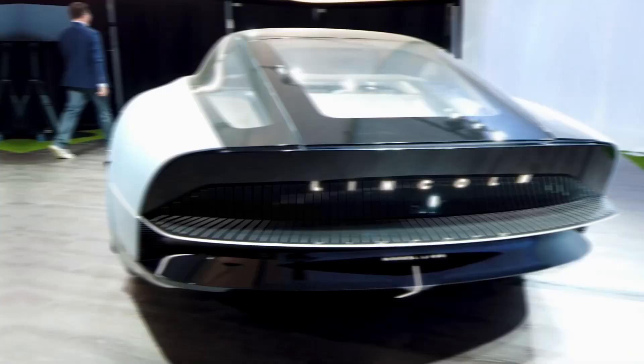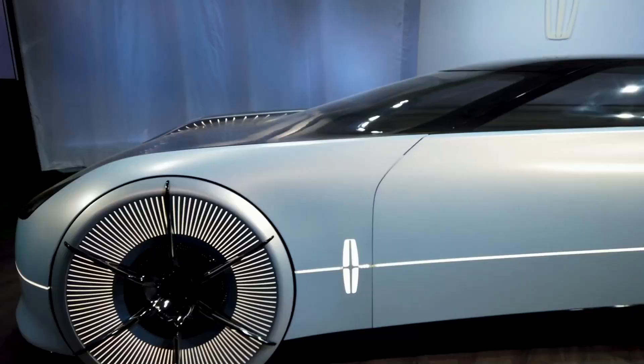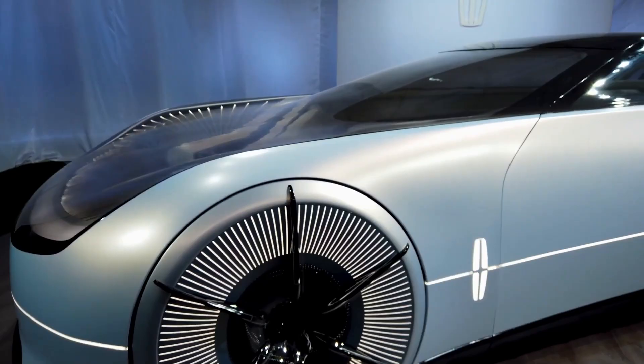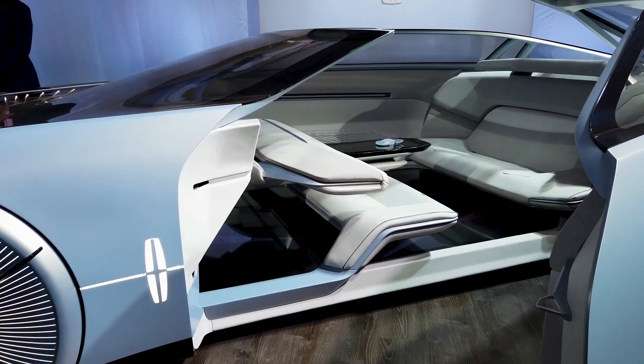Lincoln asserts that the all-electric Model L100 concept extends the capabilities of the quiet flight concept that the firm has developed. The company's Model L100 concept is appropriately described as embracing the tension between exuberant elegance and modest constraint. Because of the car's streamlined body and aerodynamic design, it is difficult to categorize — it appears to be a cross between a shooting brake and a grand tourer.